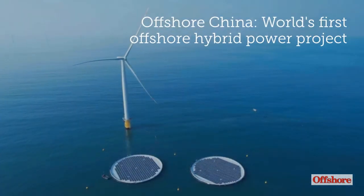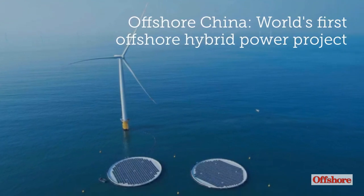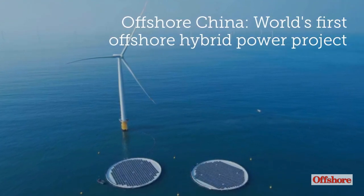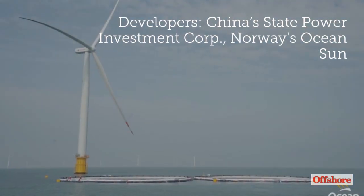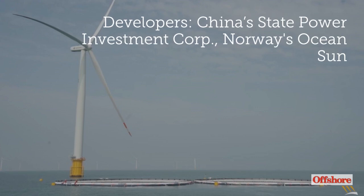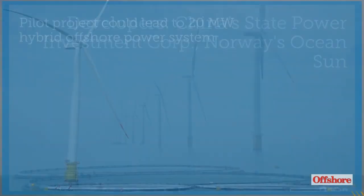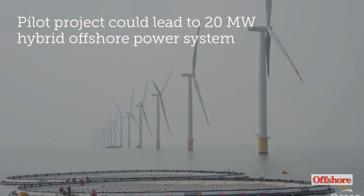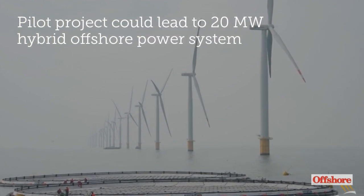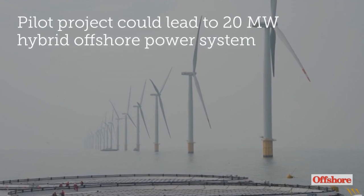The first offshore combined solar wind energy system was recently commissioned off the coast of Haiyang in eastern China. The pilot project is said to feature the world's first commercial floating solar system paired with an offshore wind turbine. If the pilot project is successful, the plan is to build a 20-megawatt floating wind solar farm system in 2023.